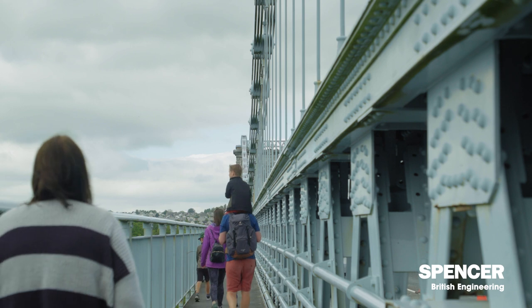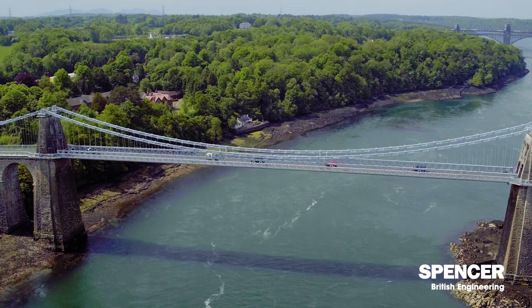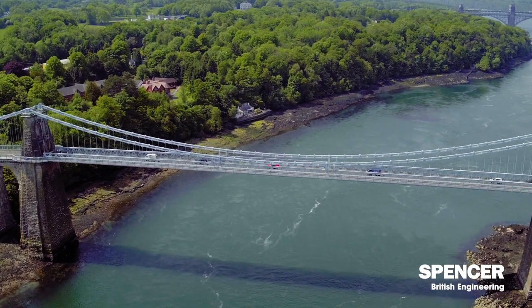The trick has always been how on earth do you cross this piece of water? You've got this famous double-tidal system, which comes crashing in from both Carnarvon and from Bangor. And it was always incredibly difficult to get across.